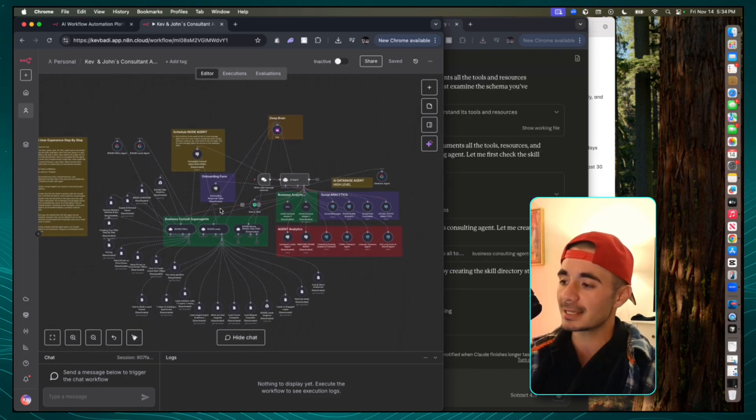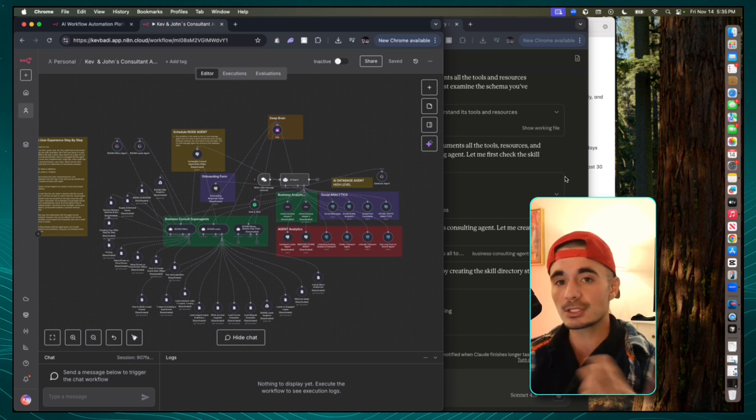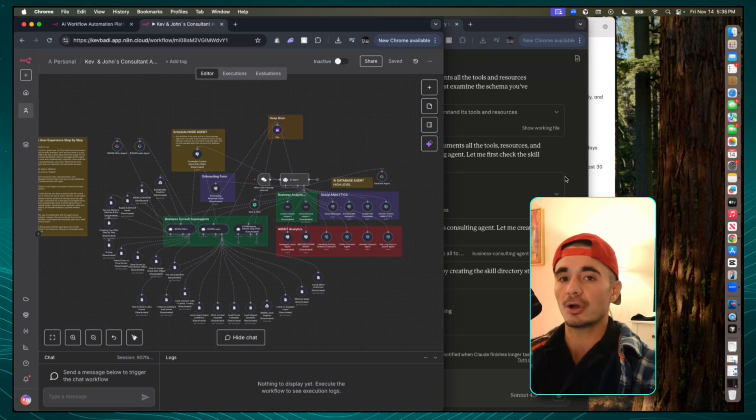Now, what I just explained is for N8N agents, for marketing agents, for workflows. But now let's talk about how these new Claude Code skills directly impact your coding workflows as well.